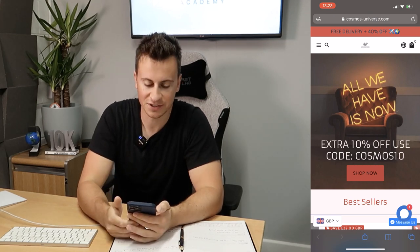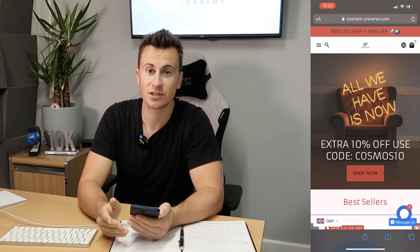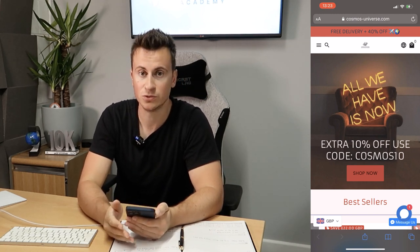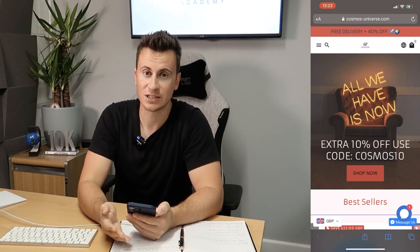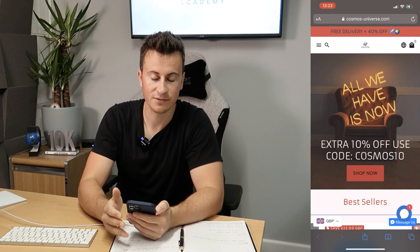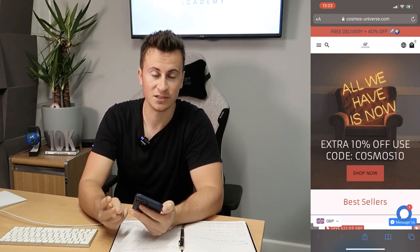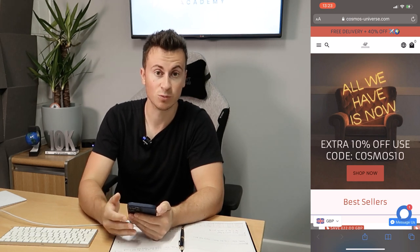Welcome back to another video. Today we've got three subscriber store reviews to go through. Getting feedback on your site is a critical component to your success, especially if you're new to Shopify, e-commerce, and dropshipping. It doesn't matter how good your product is or your offer — if you don't have a Shopify store that looks professional and trustworthy, those are the two most important things I'll be looking at.